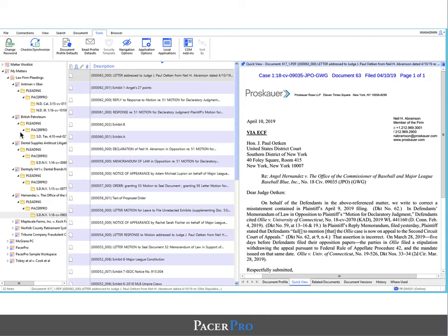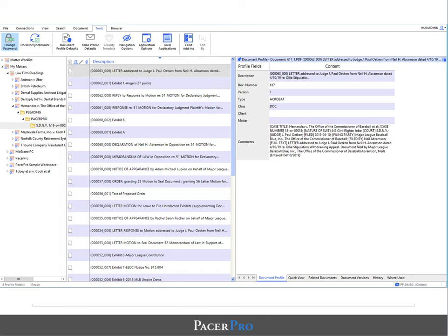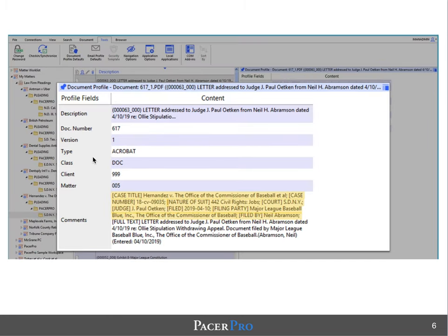Pictured here is an example from iManage. As you can see, there is a subfolder labeled Pleading and Pacer Pro. Within this folder, you have all of the documents with standardized nomenclature. In addition, in the comments section, we're able to pipe all of the associated metadata, including case title, case number, nature of suit, court, judge, filer, and filing type.